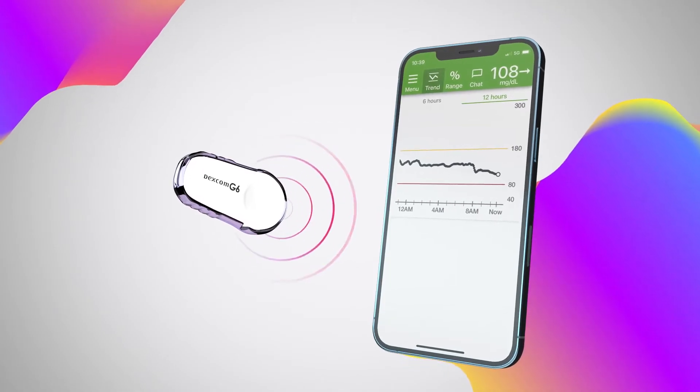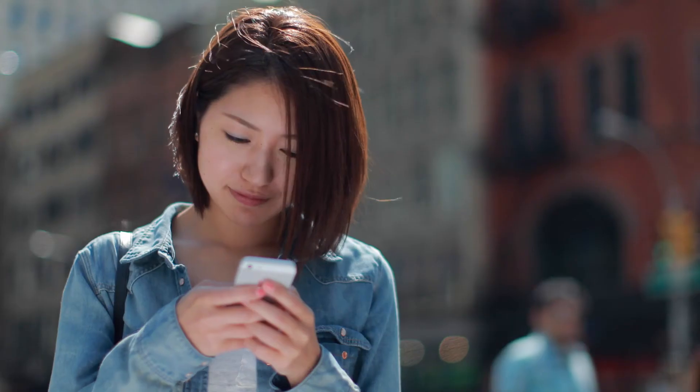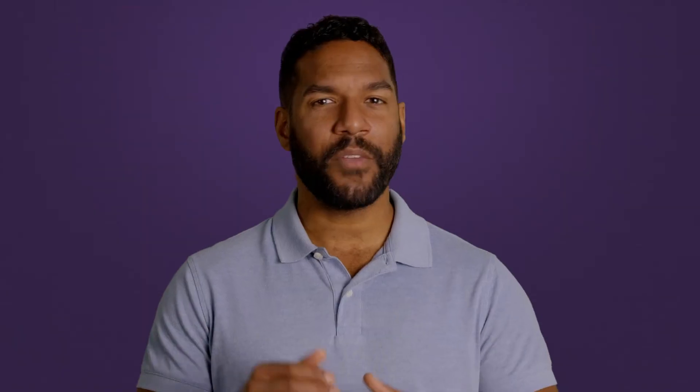Once the CGM is synced to your app, it sends your glucose numbers to your smartphone every five minutes. Your app will serve as a visual guide to how your glucose levels change throughout the day. If you ever question a reading, you can double-check your levels with the standard blood glucose test.